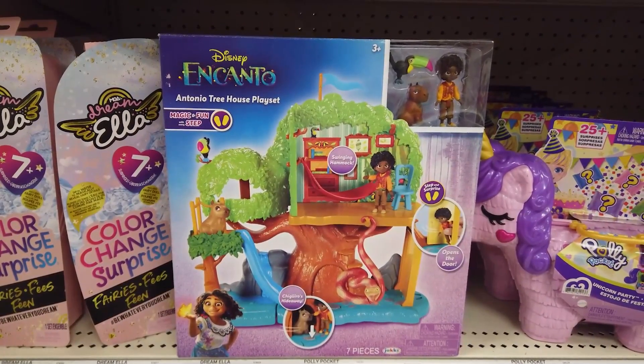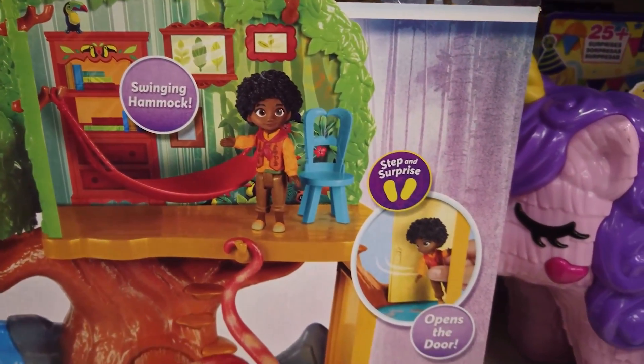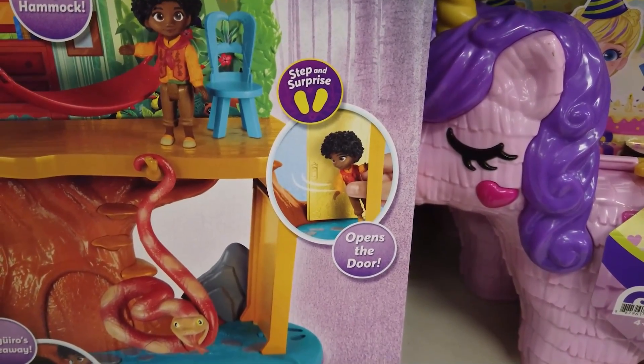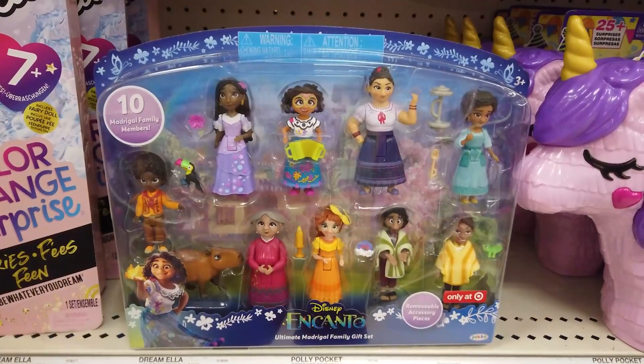Explore Antonio's gift of being able to communicate with animals with Antonio's treehouse playset. Antonio can open the door to his magical room. Place him on the stone to reveal the secret hideaway for his friend. Fun play features include a swinging hammock, water slide, and a secret hideaway.